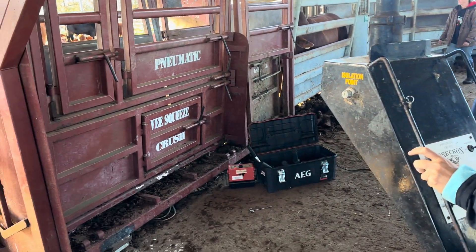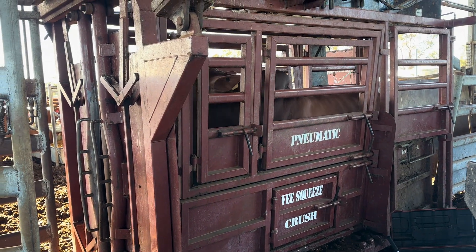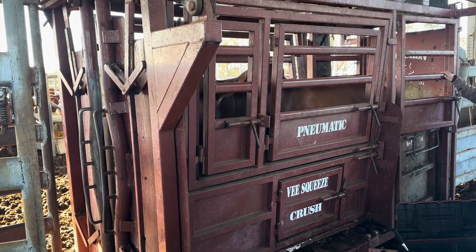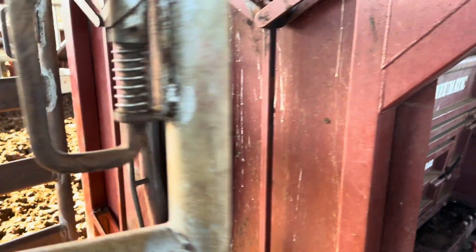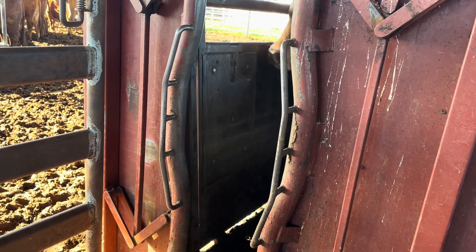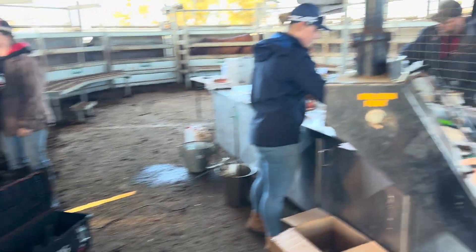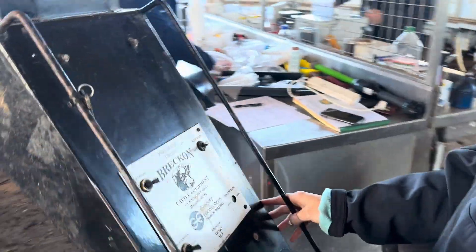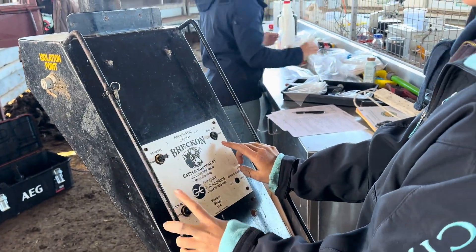Molly's driving this beautiful crush here at Munda Reds, WA's biggest Route Master's stud. It's just a hydraulic crush — we've got the rear slide, the head bail, and the squeeze.